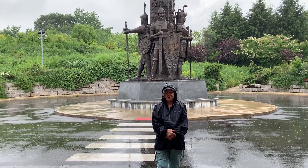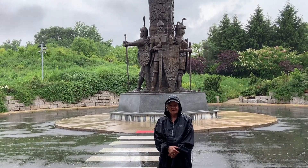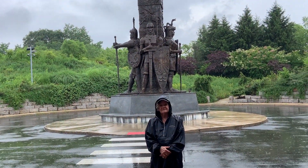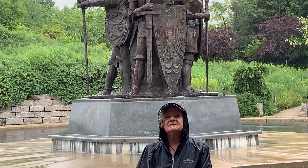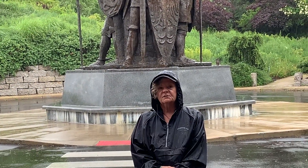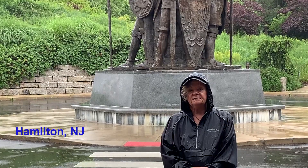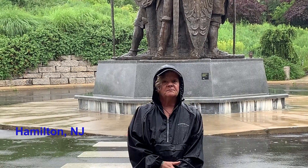Hi, Lynn here of Retiree Escapades with George and Lynn. Hey George. Hello, Lynn. Today is actually June 27th, Tuesday. And we've traveled to Lawrenceville, New Jersey, which is near Princeton, New Jersey. And this is to visit this gorgeous sculpture garden. It's called Grounds for Sculpture. And it's just amazing.